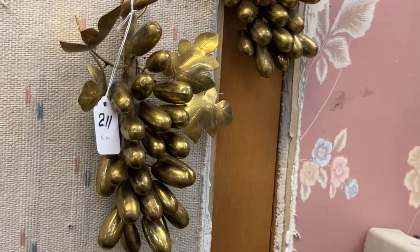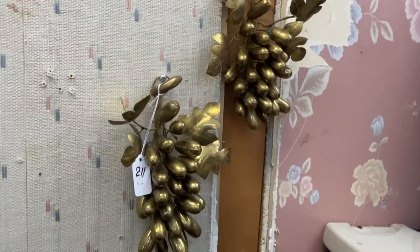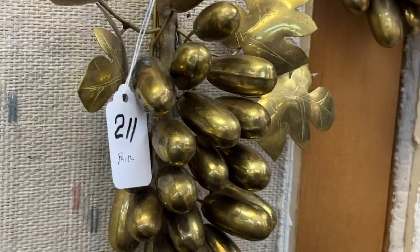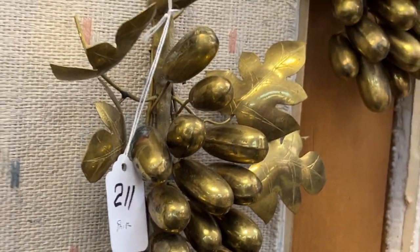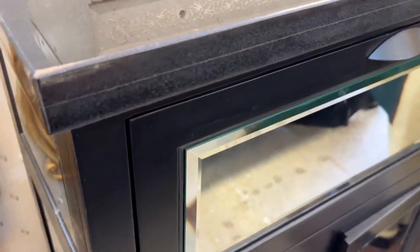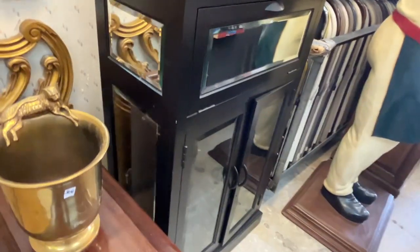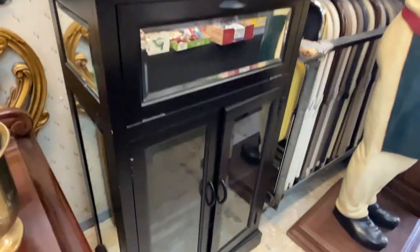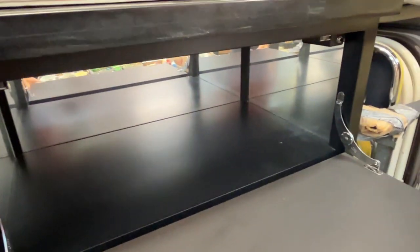This is brass — two hanging brass grapevines. Very rare. This is a granite-top modern bar, mirror on the sides and the front. You drop this down and you can put your glasses in, and it's mirrored back inside.